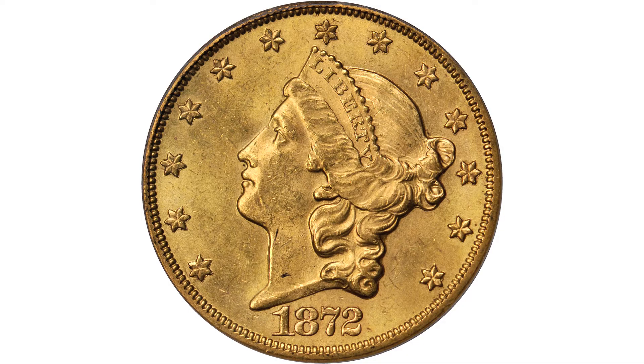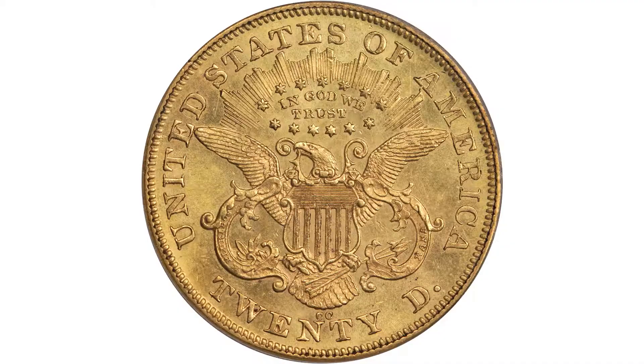it is absolutely gorgeous, fully lustrous, nicely struck, superb eye appeal. Having a mid-state early double eagle is just a tremendous badge of accomplishment. If you're in the registry set competition, everybody else is trailing you on this coin.